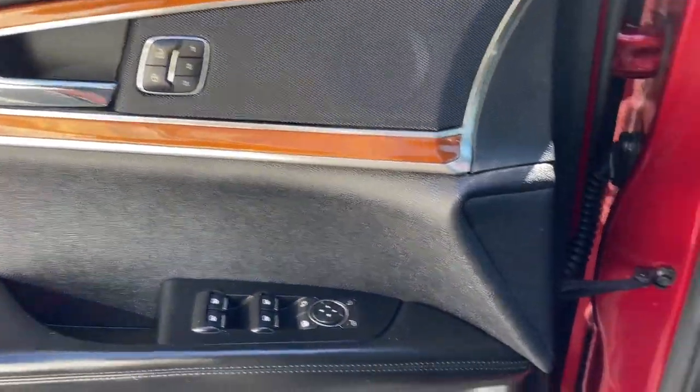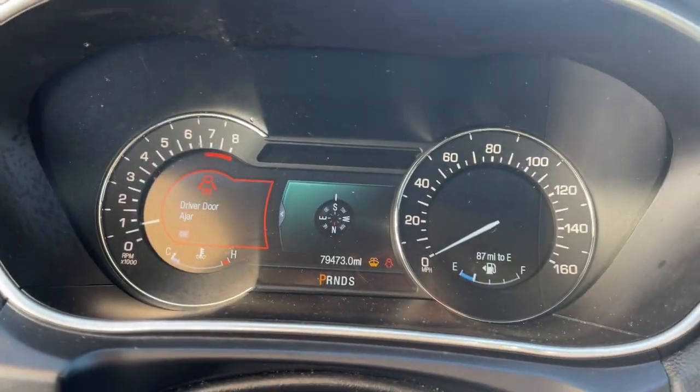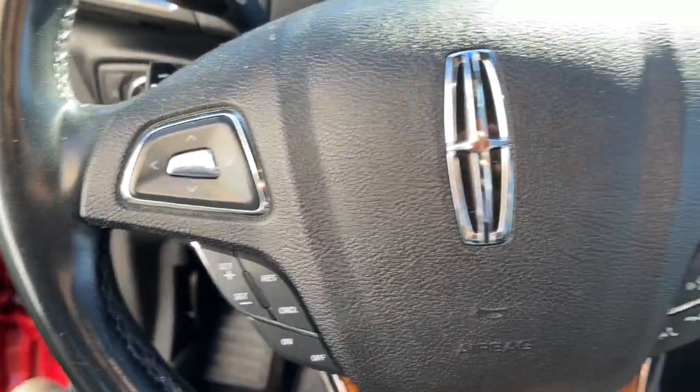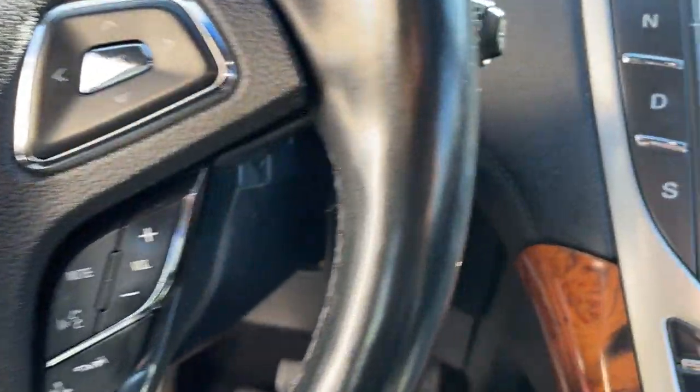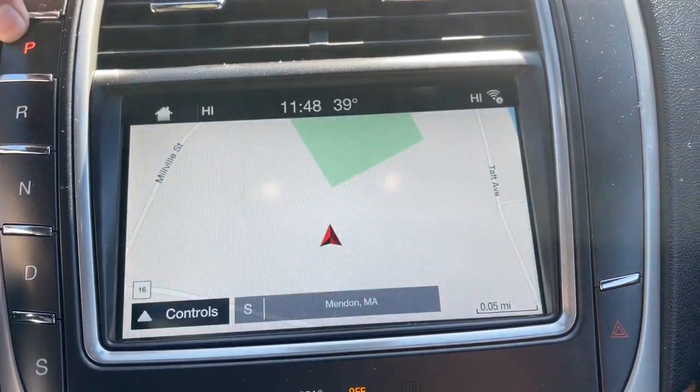The following are some of this vehicle's highlighted options: navigation system, sun/moonroof, keyless entry, power passenger seat, heated mirrors, fog lamps, satellite radio, power liftgate, aluminum wheels, and heated front seats.